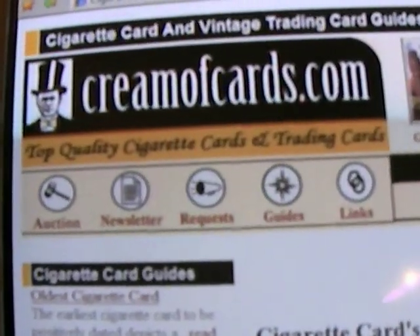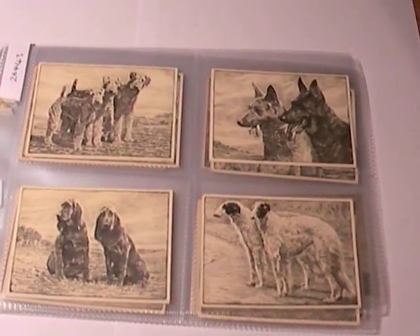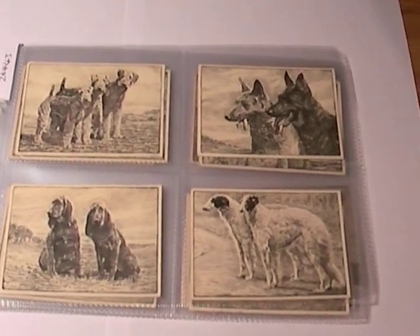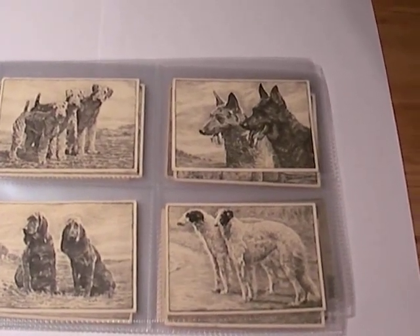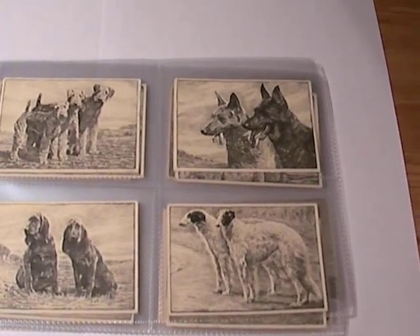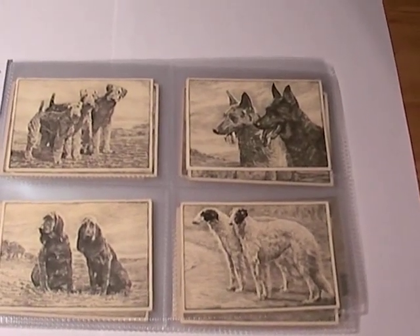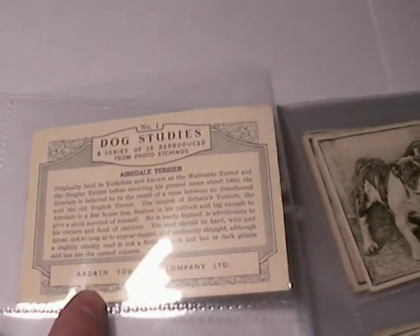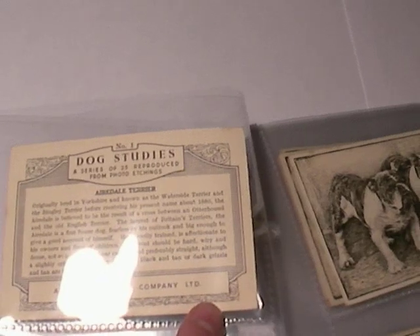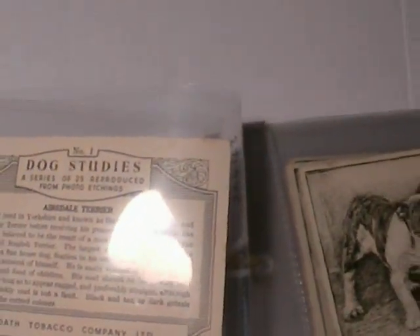TVtradingcards.com. Basically, if you don't know already, I sell vintage trading cards and cigarette cards on eBay. This week I'm selling a set of Dog Studies issued by Ardath, just before the Second World War in 1938. This is the rare version — the one with the firm's name on the back and no other brand name or anything like that. So this is the extremely rare version; it isn't the State Express one.